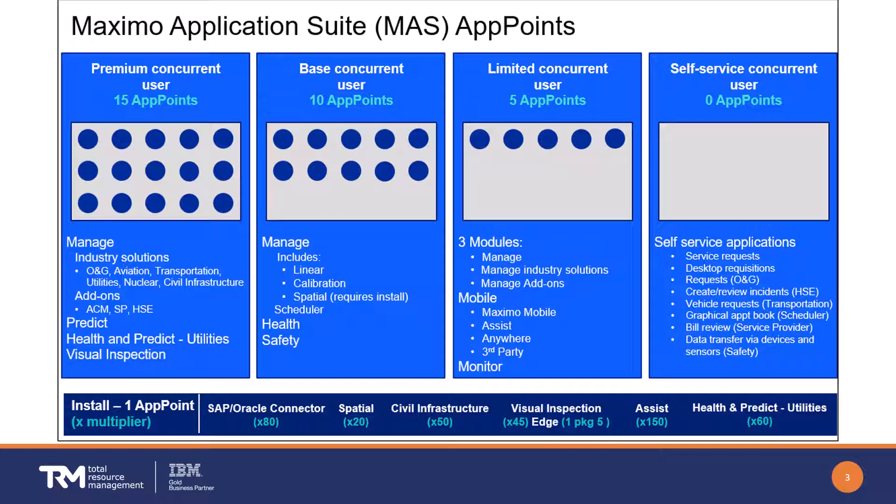Limited concurrent users consume five app points when they log in; when they log out, they return the five app points to the pool. Access to three modules — Manage, Mobile, and Monitor — requires only the limited user level. Base concurrent users consume 10 app points, with the same login and logout logic.